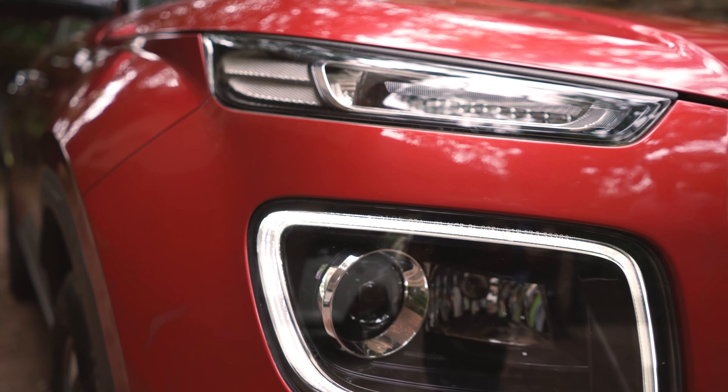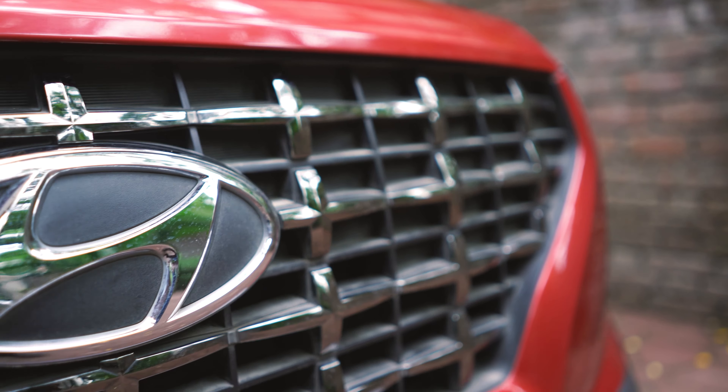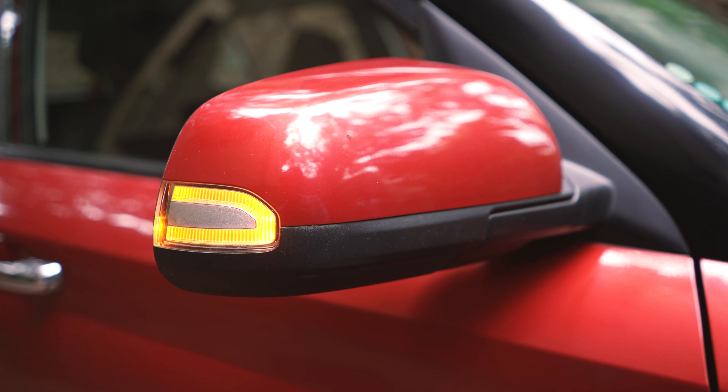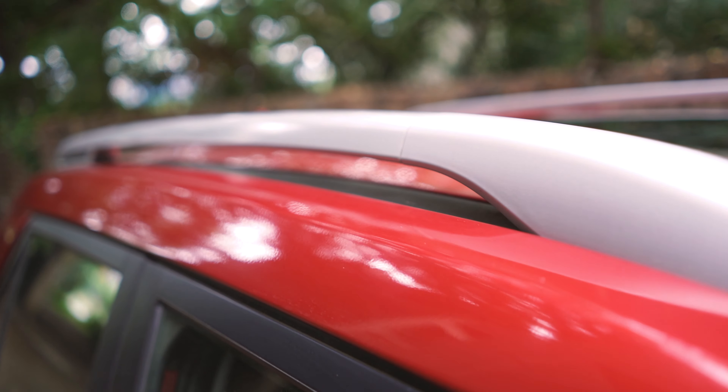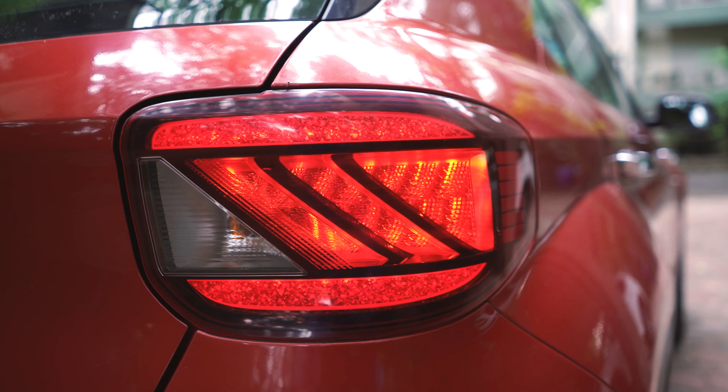This is Hyundai's newest model in their range, the Venue. Styled with a modern and contemporary design, the new compact SUV has all the necessary features and creature comforts, making the Venue a much sought-after item of glee.